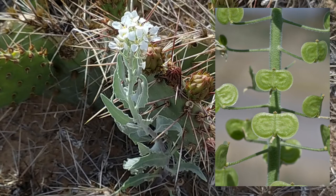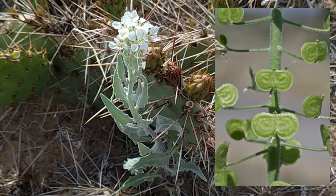The seed pods of this plant are flat, green two-lobed capsules that kind of resemble spectacles or eyeglasses, hence the common name.